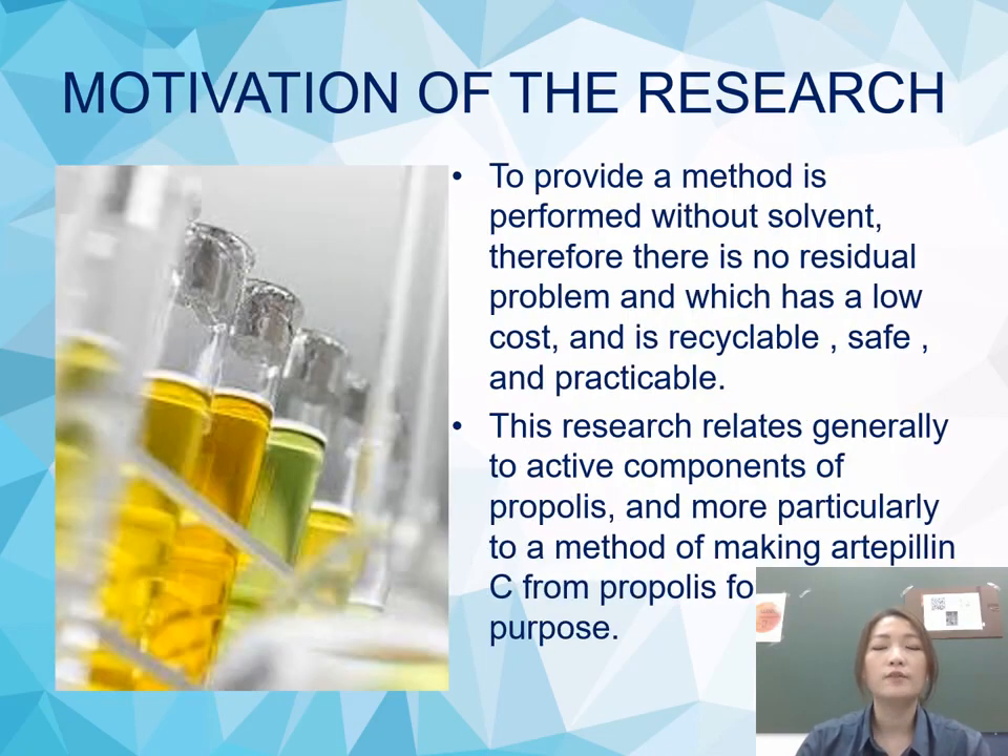To provide a method performed without solvent — therefore there is no residue problem — which has a low cost and is recyclable, safe, and practicable. This research relates generally to active components of propolis, and more particularly to the method of making Artepillin C from propolis for anti-cancer purposes.